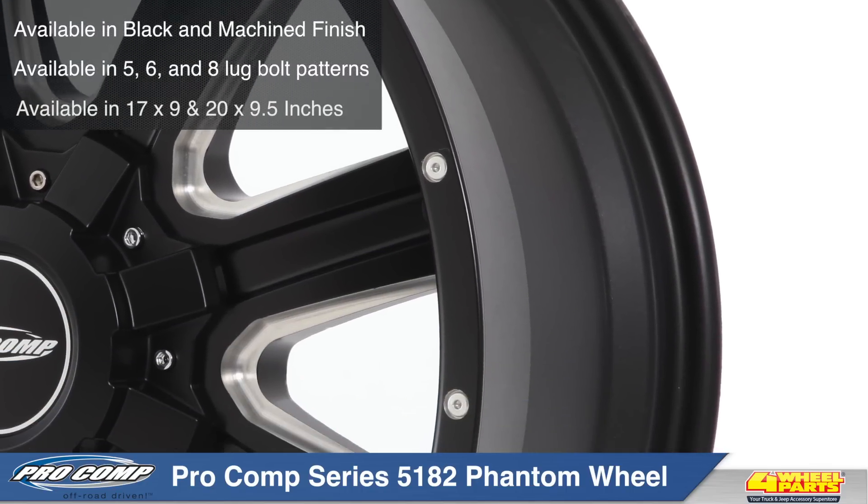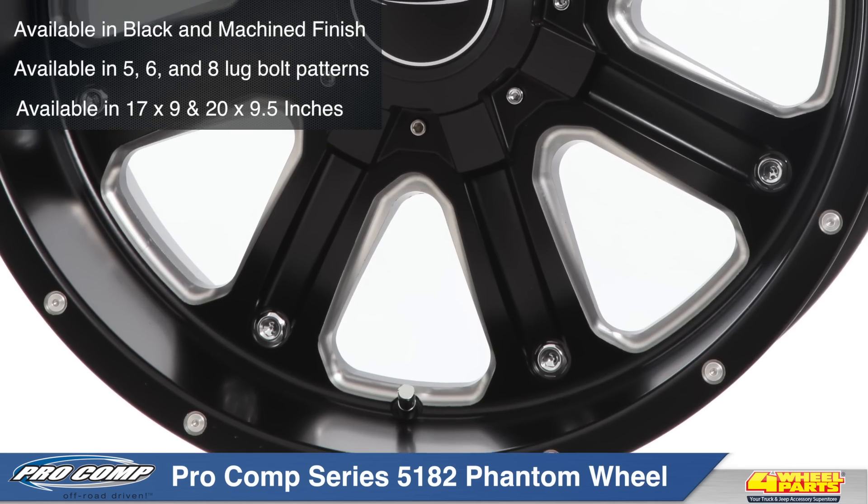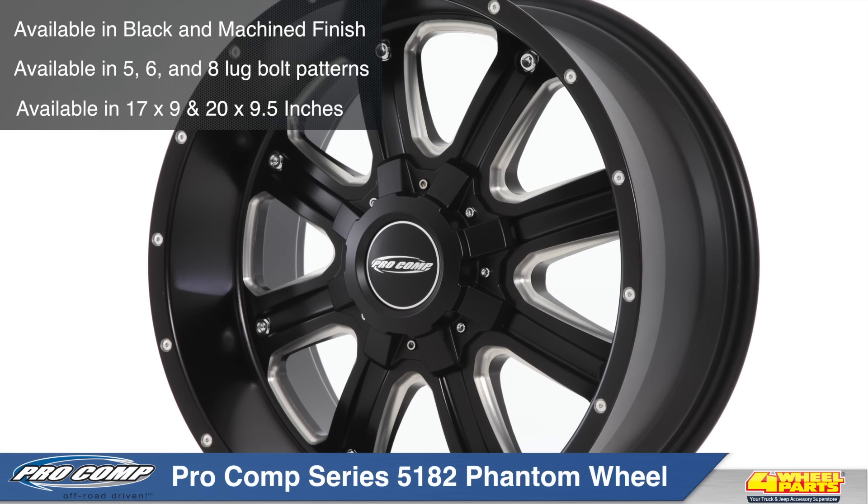Procomp's Series 5182 Phantom wheels are available in 17 by 9 and 20 by 9.5 inches, to fit most trucks, Jeeps, and SUVs.